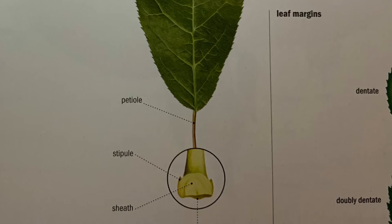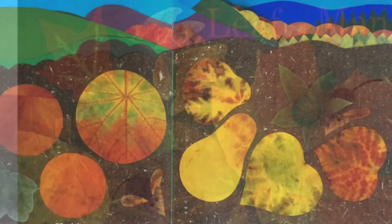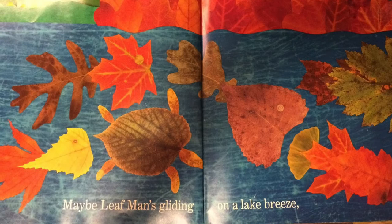In the book Leaf Man, Lois Ehlert creates pictures with real leaves. Here we have a leaf man with eyes and a nose. She sometimes cuts her leaves to make things like fruits and vegetables, and she even creates animals like fish and turtles. But she knows when the leaves blow away, then the leaf man has somewhere else to be.